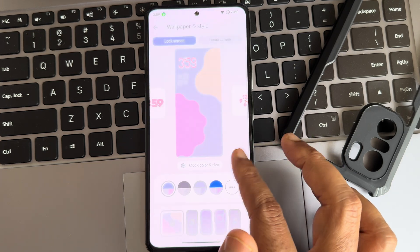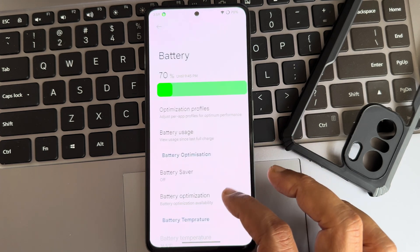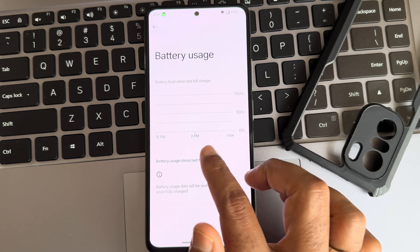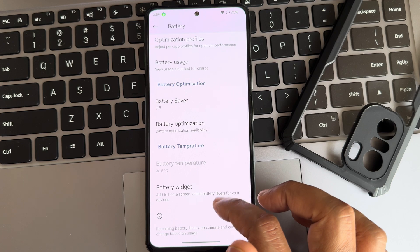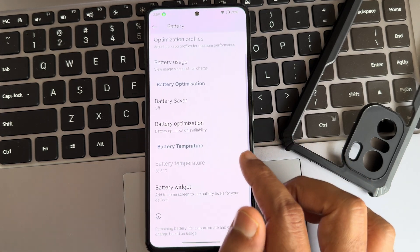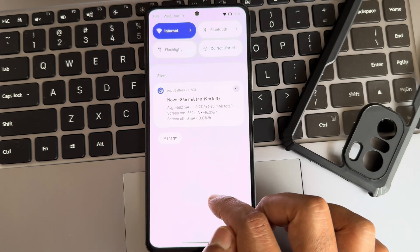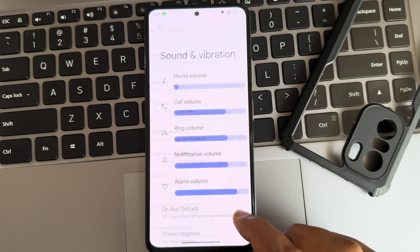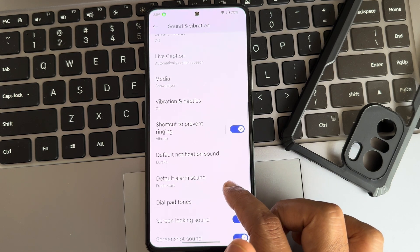For battery, battery usage isn't showing right now but I'll show the EcoBattery results. You get a battery widget and battery optimization options. These are the EcoBattery results. Sound and vibration remain similar to any standard Android experience.